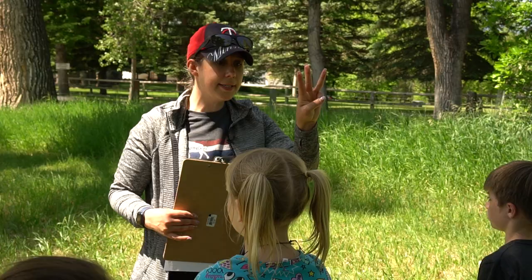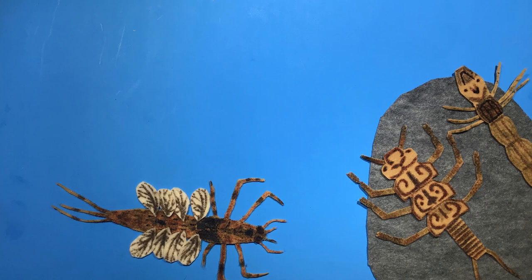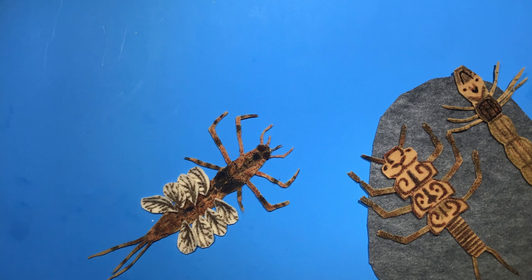Mayflies have three tails — the M shape helps you remember: mayfly, three tails, mayfly makes an M. And they have gills because they have to breathe underwater. They have gills on their abdomen.